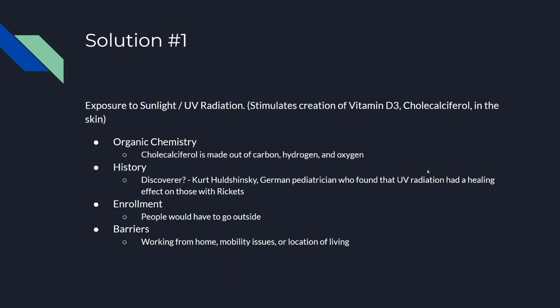The first solution I'd like to talk about is exposure to sunlight and UV radiation. This stimulates the creation of vitamin D3, or cholecalciferol, in the skin.